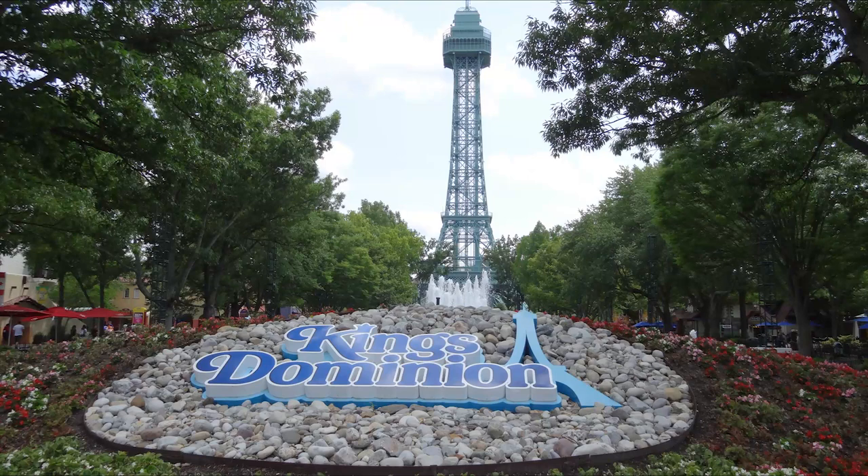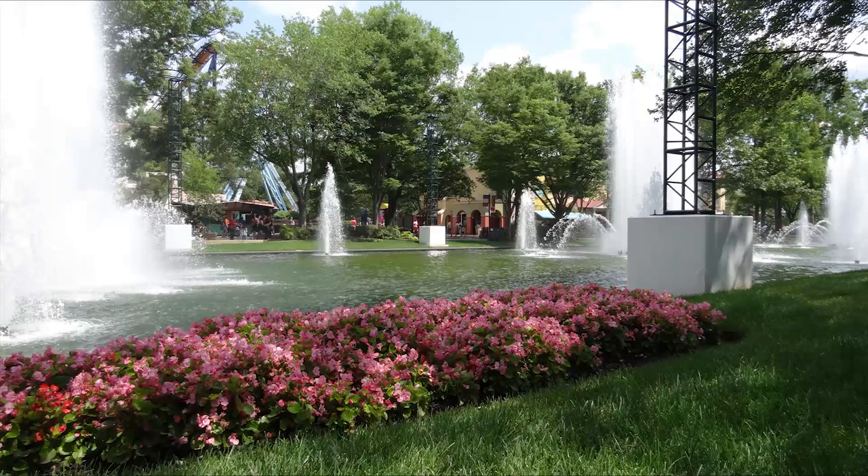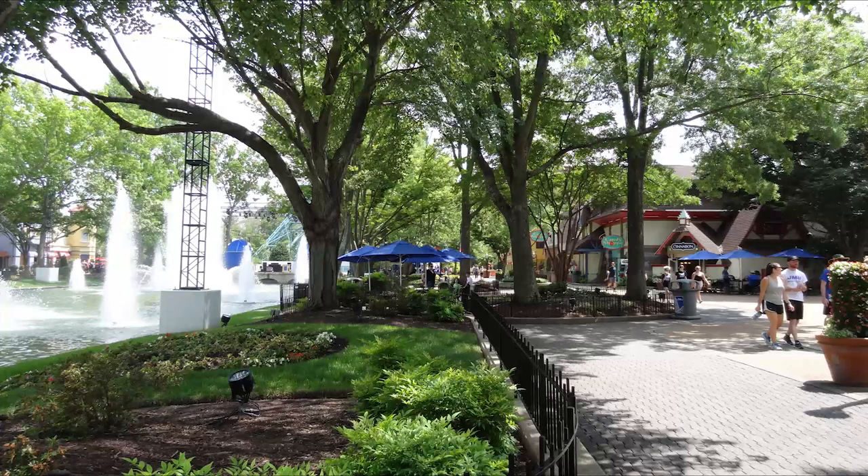You do the security check and enter the park and you're immediately greeted by this beautiful view of International Street. You have the King's Dominion sign and the water fountains behind it, then the Eiffel Tower just looming over everything — it is absolutely beautiful. I was really surprised at just how beautiful this park is. King's Dominion definitely exceeded my expectations with how well it's presented, the greenery, the gardens — everything looks beautiful and this park has lots of history.